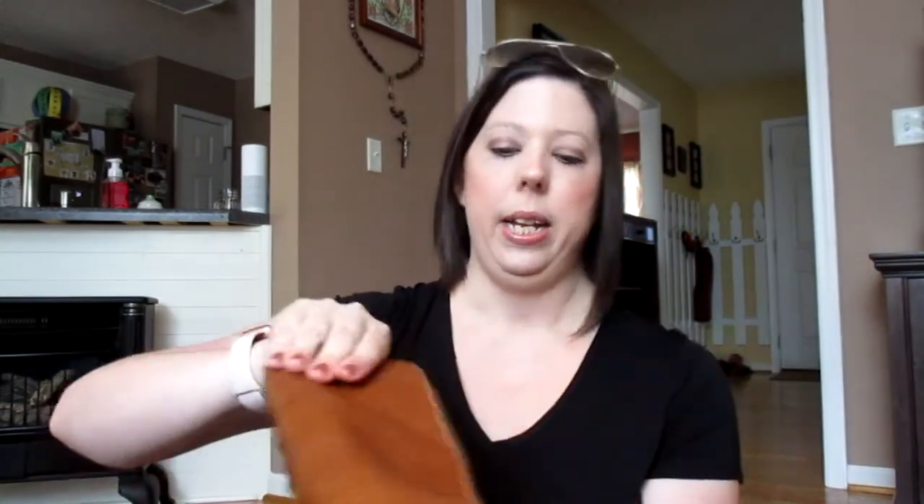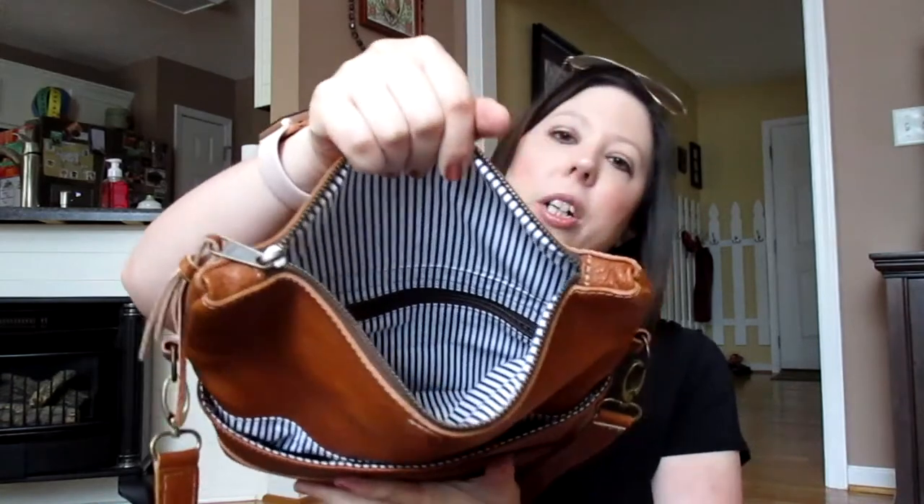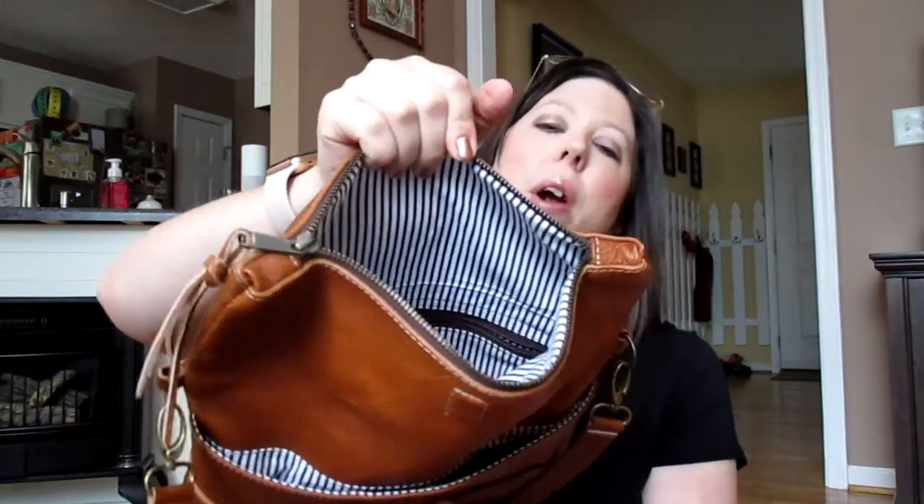It's got a pocket on the back which fits my phone wonderfully, and it also has the black and white lining in it. Pop it open with a magnetic closure and there's a big pocket in front, then the top zipper with that cute tassel. Very smooth zipper — opens up to its full pocket that goes all the way down with more of that black and white striped lining.